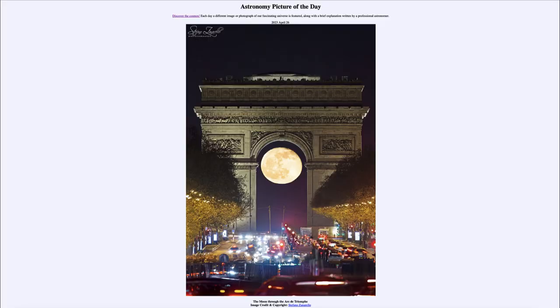Greetings and welcome to the introduction to astronomy. One of the things that I like to do in each of my introductory astronomy classes is to begin with the astronomy picture of the day from the NASA website — that is apod.nasa.gov/apod. Today's picture, April 26th of 2023, is titled 'The Moon Through the Arc de Triomphe.' Here we see an image of the moon as it aligns underneath the Arc de Triomphe in Paris.